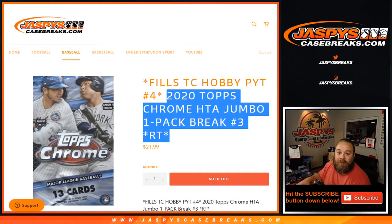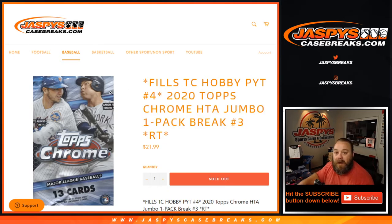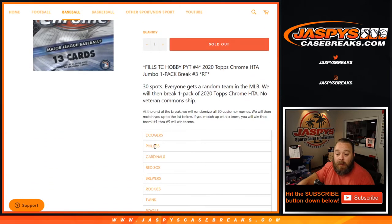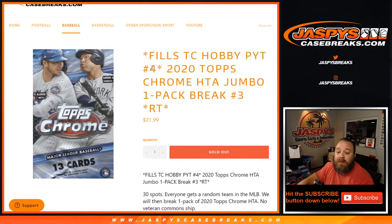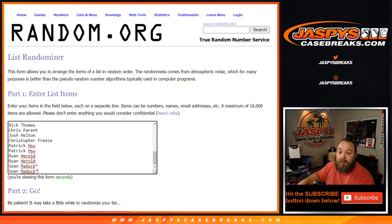Hi everyone, Sean with JaspysCaseBreaks.com here doing a 2020 Topps Chrome Jumbo one-pack break number three. At the end we're gonna take the customers' names, randomize them, and be giving away all of these teams — spots one through nine out of 30 will be getting teams in the upcoming hobby case break for Topps Chrome pick your team number four. We'll do the pack break first.